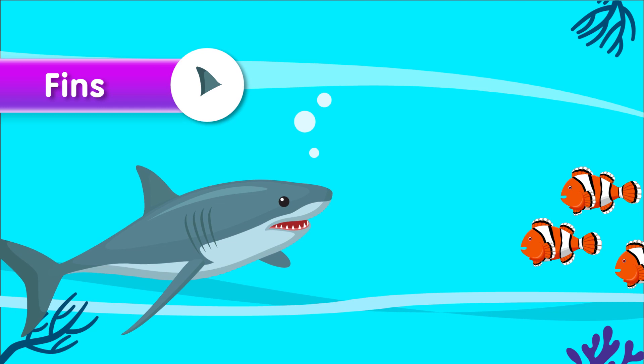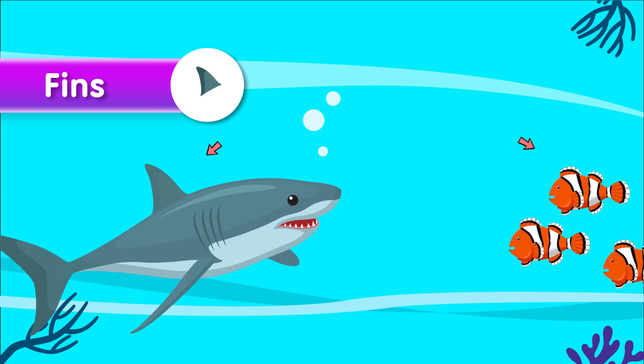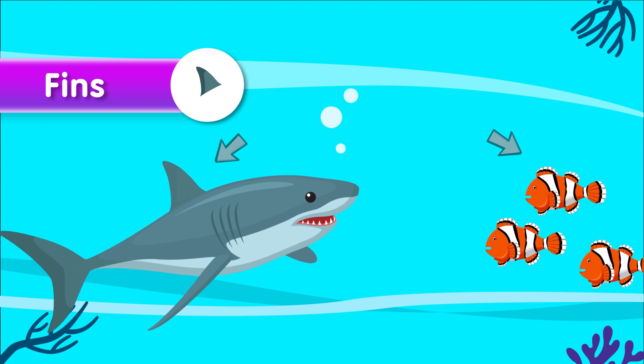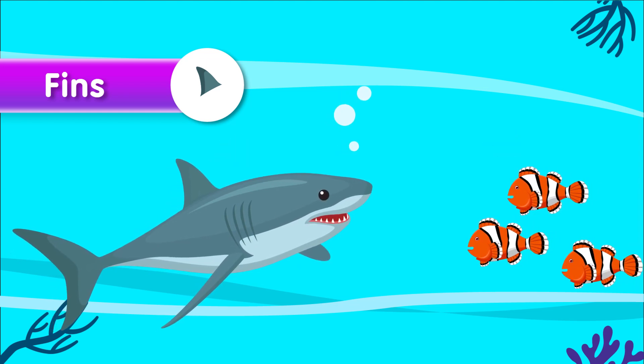Next up we have fins. Fins are wing-like or paddle-like structures found on fish and marine mammals. They assist in swimming, balance, and maneuverability in water.